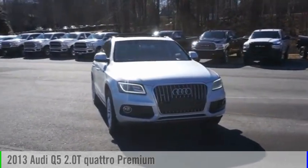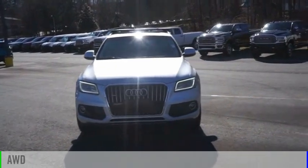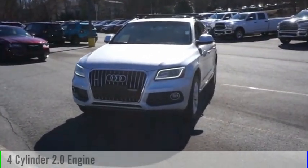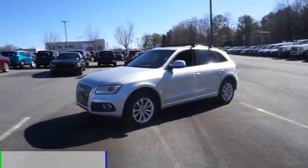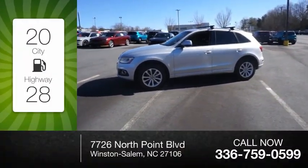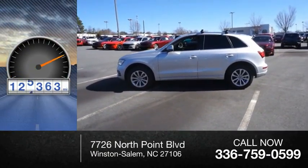We are pleased to show you the 2013 Q5. This vehicle is powered by an all-wheel drive, 4-cylinder, 2.0-liter engine, and comes with an automatic transmission. Great fuel efficiency saves you money by requiring fewer trips to the gas station. This vehicle has less than 130,000 miles.